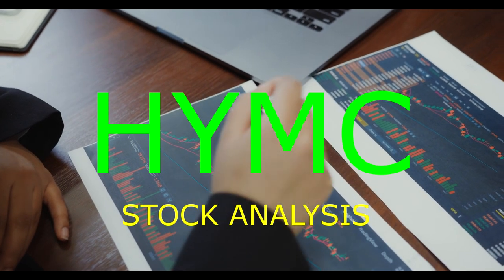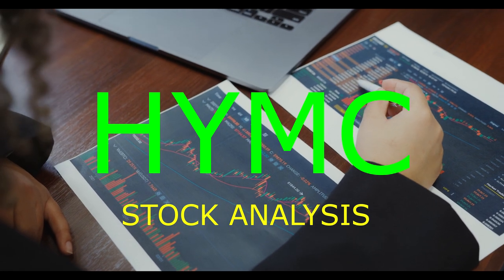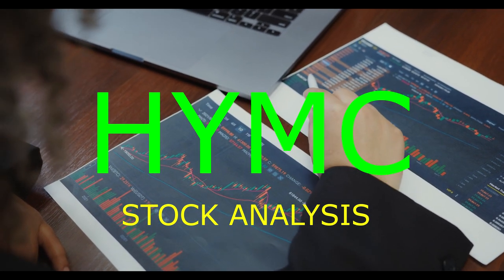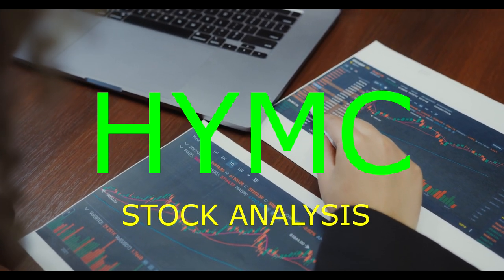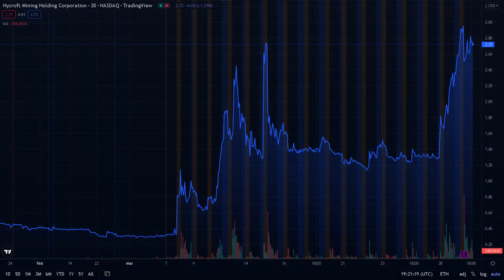Over the past few days, HYMC's stock price skyrocketed by 900%. What it means is that if you put your money only a month ago, about 30 days or so, now it's worth almost 10x. So the question is, what's going to be next for this very exciting stock?